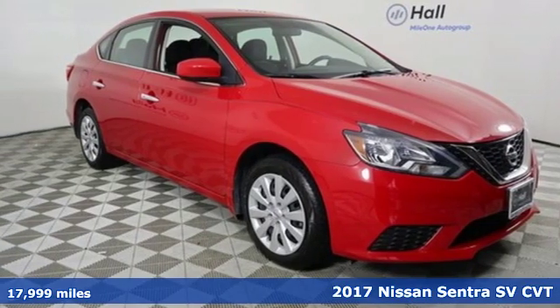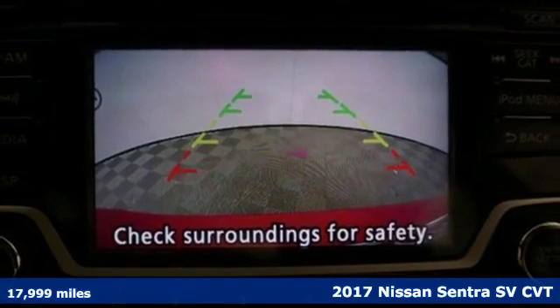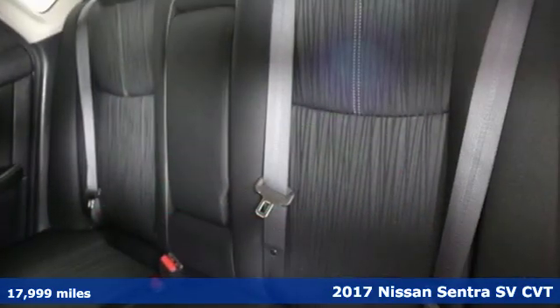It's a 2017 Nissan Sentra. Expertly designed, daringly impressive — isn't it time you owned something beautiful?